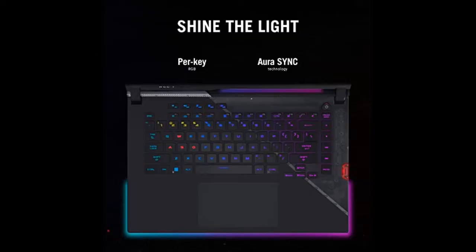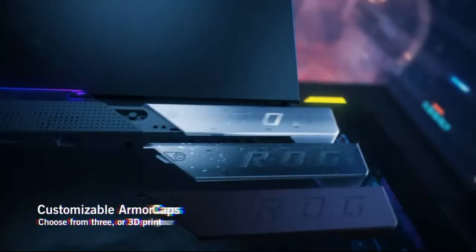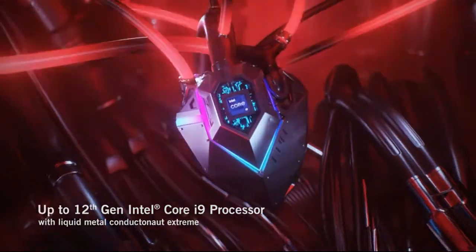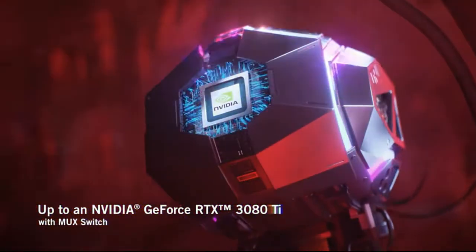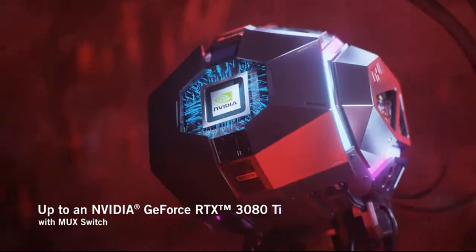Brand: Asus. Series: ROG Strix Scar 15 Gaming Laptop. Screen Size: 15.6 inches. Color: Off Black. Hard Disk Size: 1TB. CPU Model: Core i9-12900H. RAM Memory Installed Size: 16GB. Operating System: Windows 11 Home. Card Description: RTX 3070T.